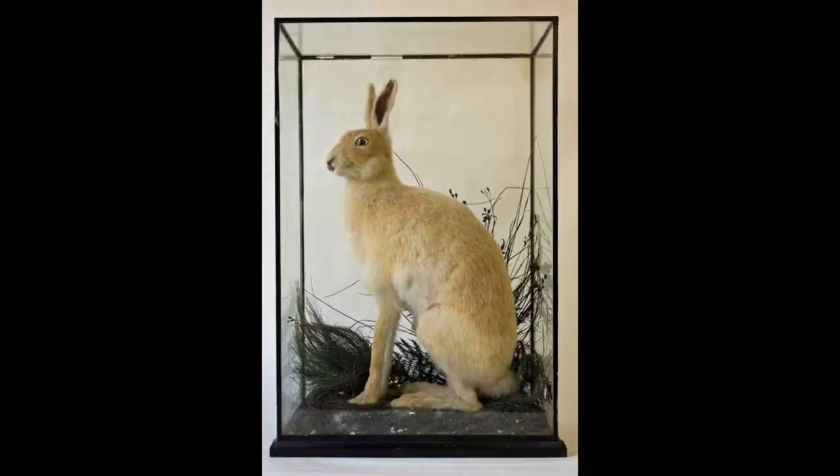Hello everyone, I'm Emma Murphy, Zoology Educator at the National Museum of Ireland Natural History, and I'm very excited to have the opportunity to take you behind the scenes today and introduce you to one of the specimens from our main collections — this rather unusual Irish hare.